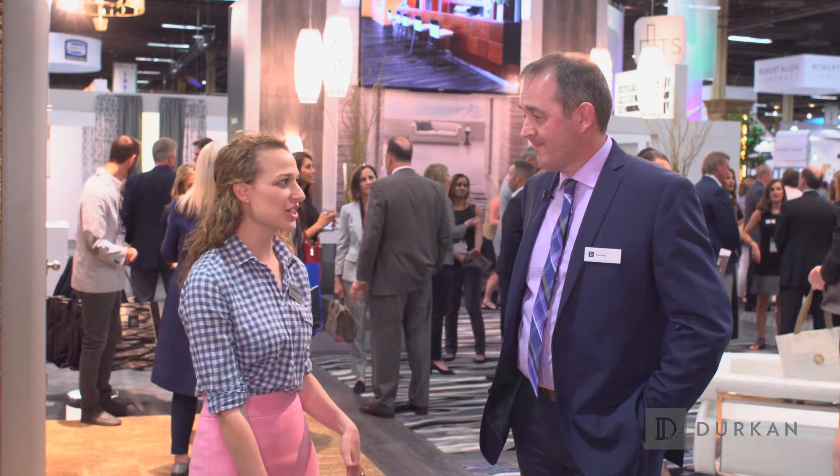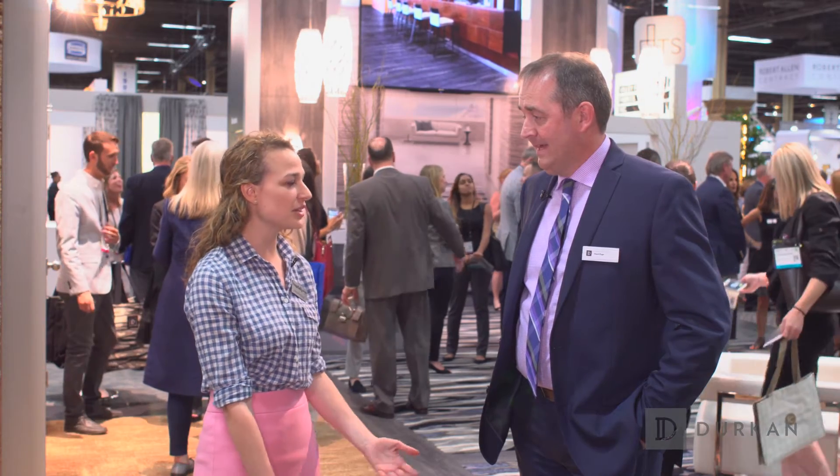Joining me now is Mark Page, the Senior Director of Color and Design for Durkin. Mark, you're launching 16 collections at HD Expo this year. Can you tell me a little bit about them?